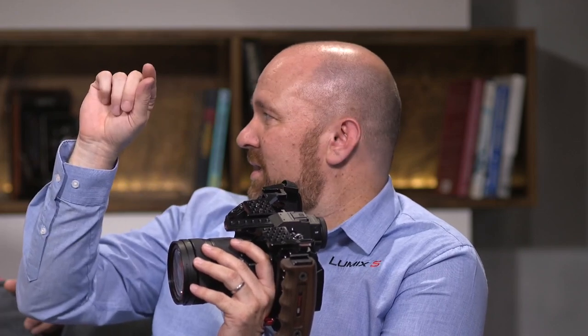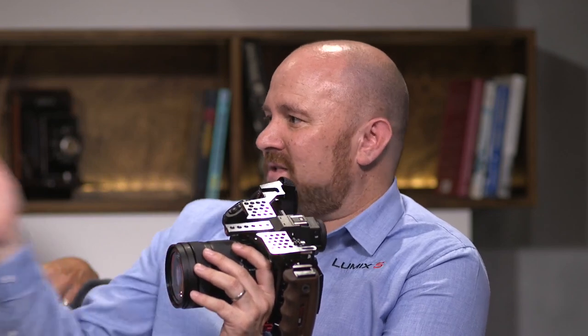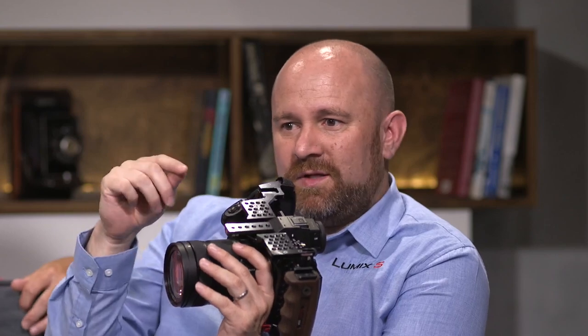You put your 18% gray card on set, the zebras confirm you're at 42 IRE, and your mid-tones are right. There's also a spot metering function where you move a little box to the hottest spot in the image and it tells you how many stops over you are, or move it to the darkest area and it tells you how many stops under. So the camera shows you something like eight stops under and 6.3 stops over. You can quickly set up an exterior shot, move the box onto a cloud, make sure it's under six stops, then put out your 18% gray card, adjust your light, confirm you're at 42 IRE, and you've got all the dynamic range the sensor has available.